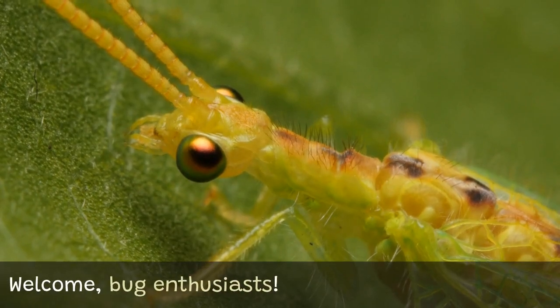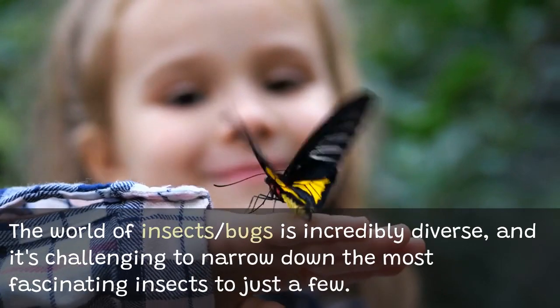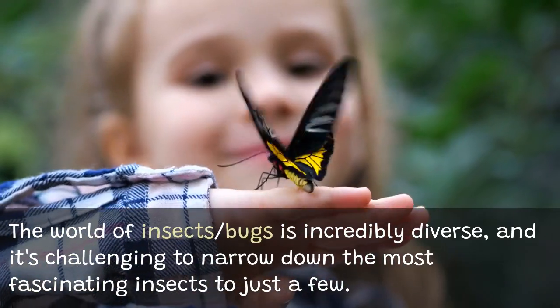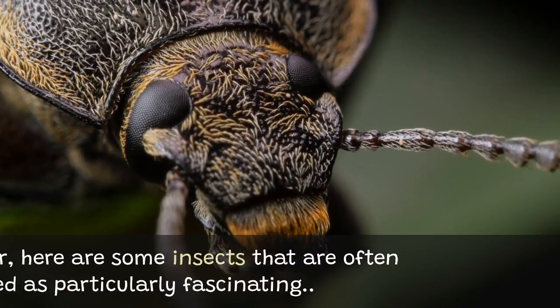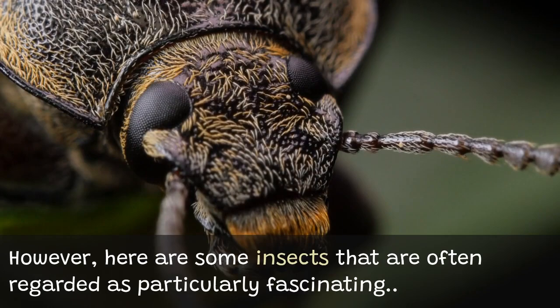Welcome, bug enthusiasts! The world of insects and bugs is incredibly diverse, and it's challenging to narrow down the most fascinating insects to just a few. However, here are some insects that are often regarded as particularly fascinating.